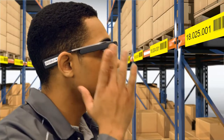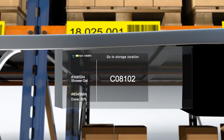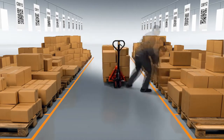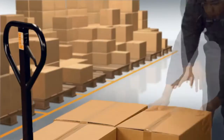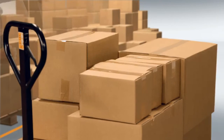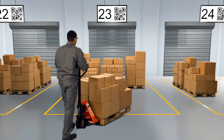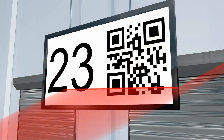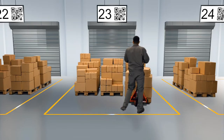Thanks to precise and strict process guidance, Picavi enables you to achieve very high pick rates. The workflow can be flexibly configured to match your individual processes. At the end of a completed order, the glasses scan and verify the correct location in the staging area.